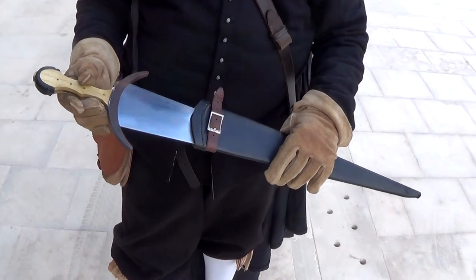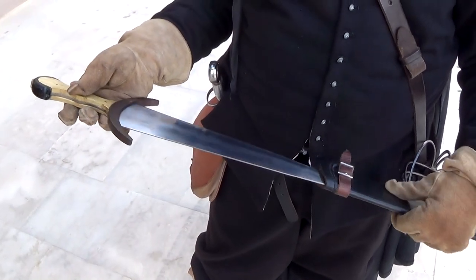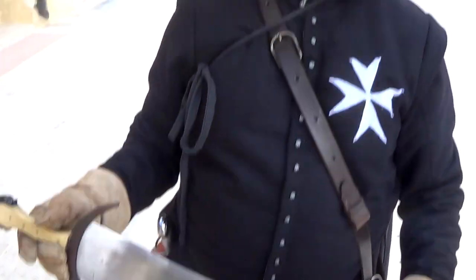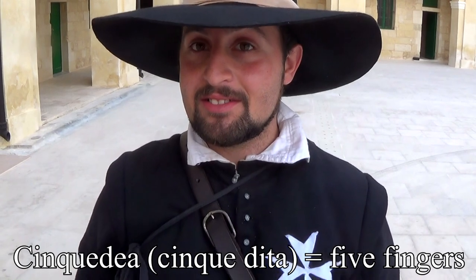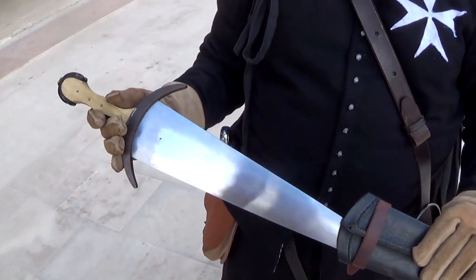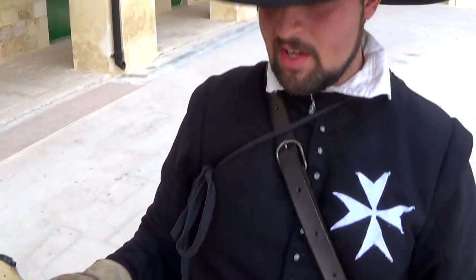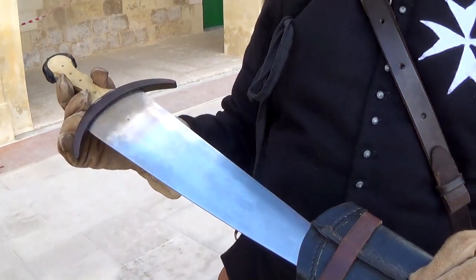Here we have an interesting weapon. It's about five fingers broad and it has a name which in Italian means precisely that: Cinque Dea, or Cinque Dita in simple Italian. Yes, it's a beautiful word to be stabbed by. So what was this designed for? We believe it was designed for the narrow streets of Venice, for civilian use rather than military use.